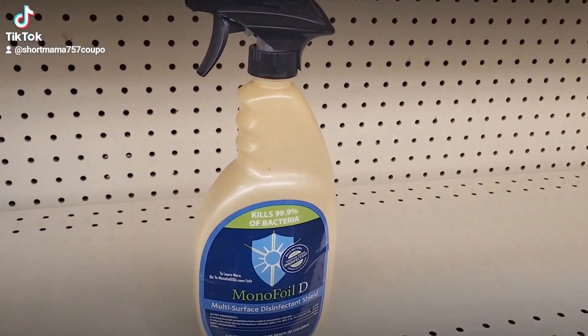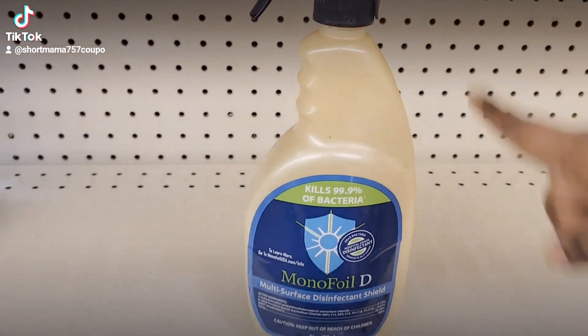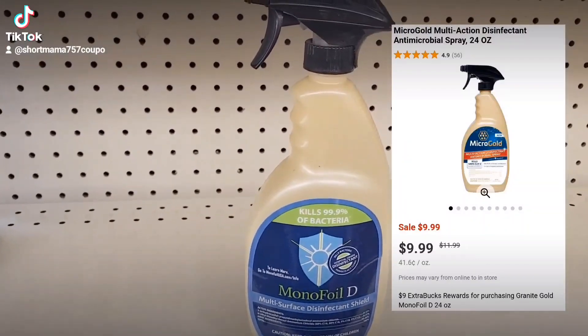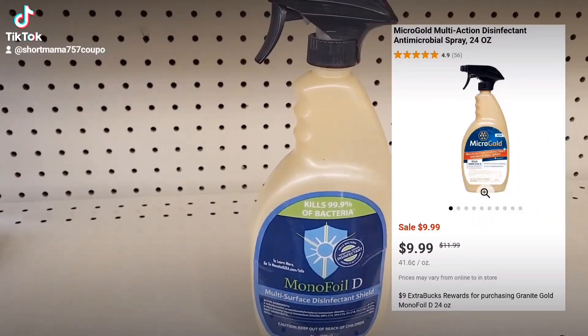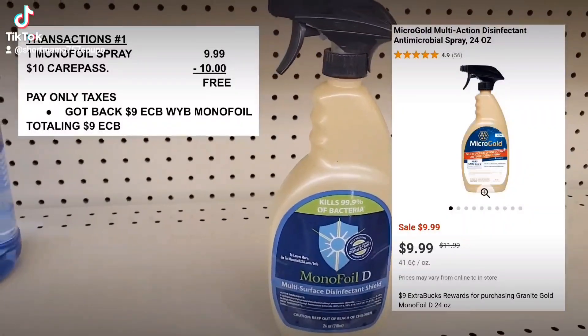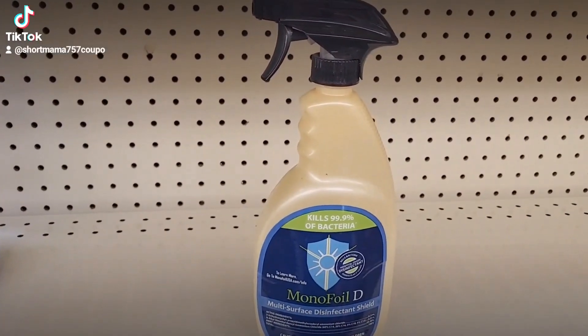So because this is over there by the pharmacy, this item right here is $9.99. We're going to use our CarePass for this — we're going to pay nothing but taxes out of pocket, and we should get back a $9 ExtraCare Buck. Then we're going to use that $9 ExtraCare Buck for our next transaction.